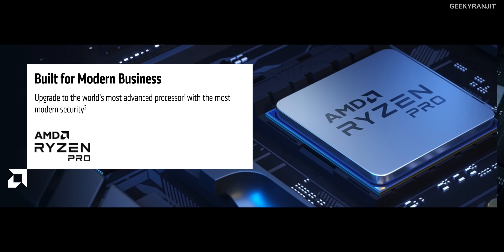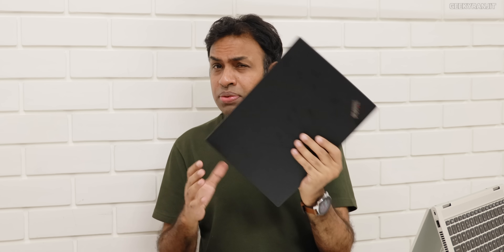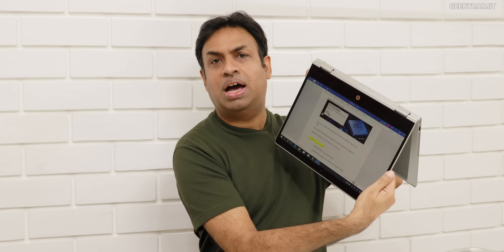Hi, this is Ranjit and this is going to be a different kind of video. We'll talk about AMD business series laptops — I actually have three of them. This is the Lenovo ThinkPad series, I also have a high-end ultralight from HP known as the ProBook, and one more from HP in a very different form factor. Before we proceed, I want to make it clear that this video is sponsored by AMD India.